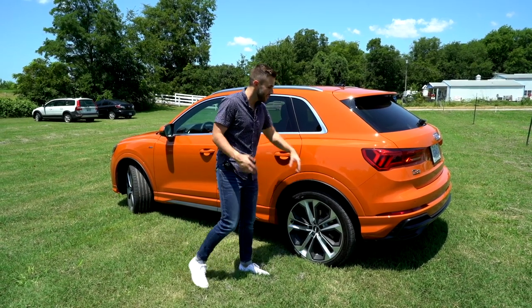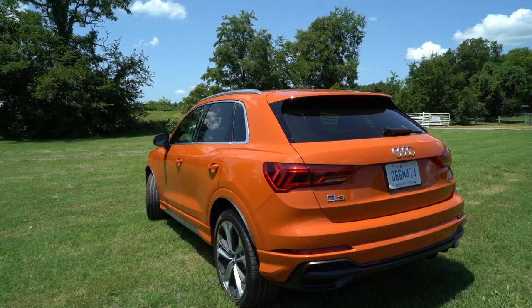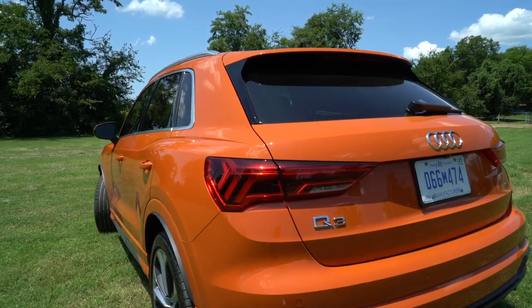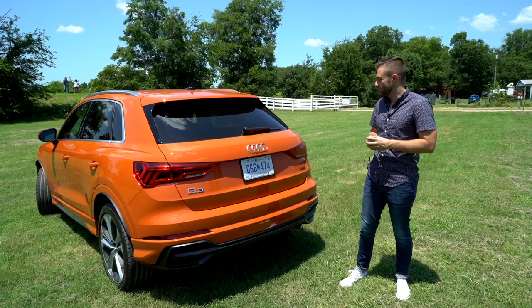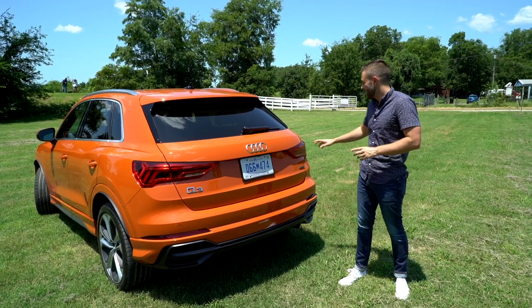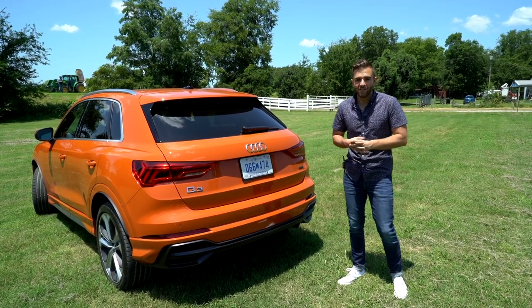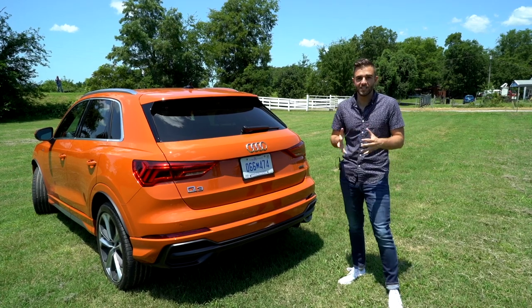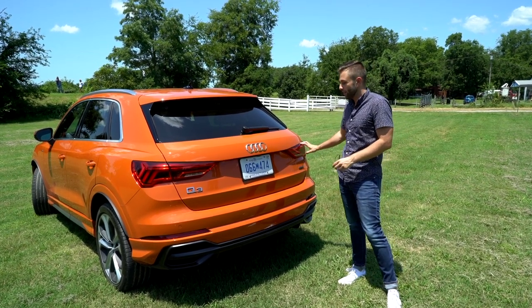Overall it's a really clean, nice design. Most of the redesign went to this car's face — the back is not nearly as dramatically different from the outgoing Q3. That said, the taillights are a little more angular and more aggressive, and they do have Audi's dynamic turn signals, which look really good at a stoplight going in sequence.